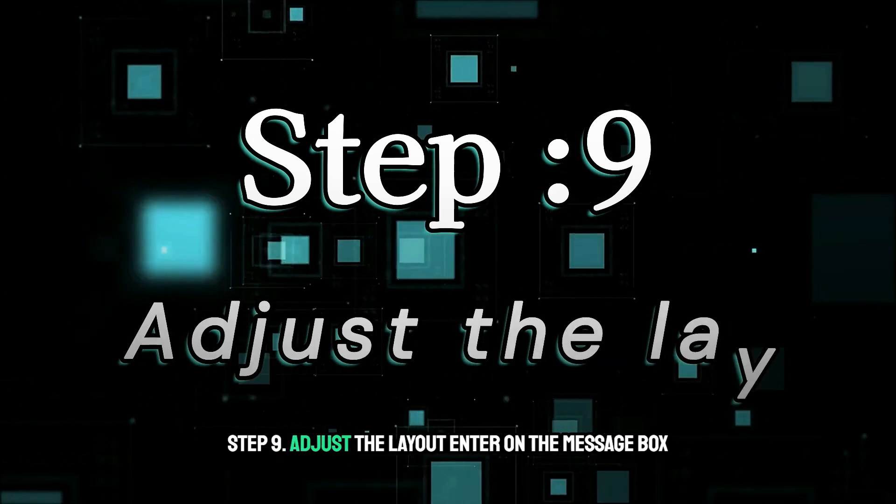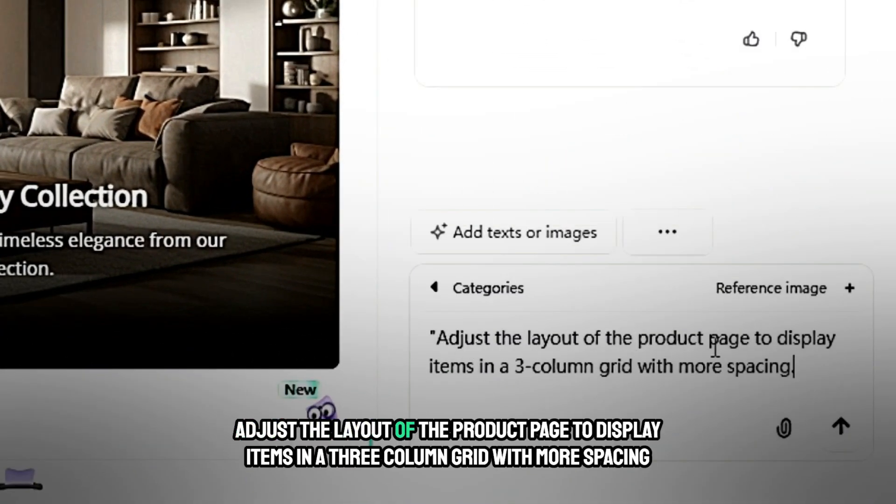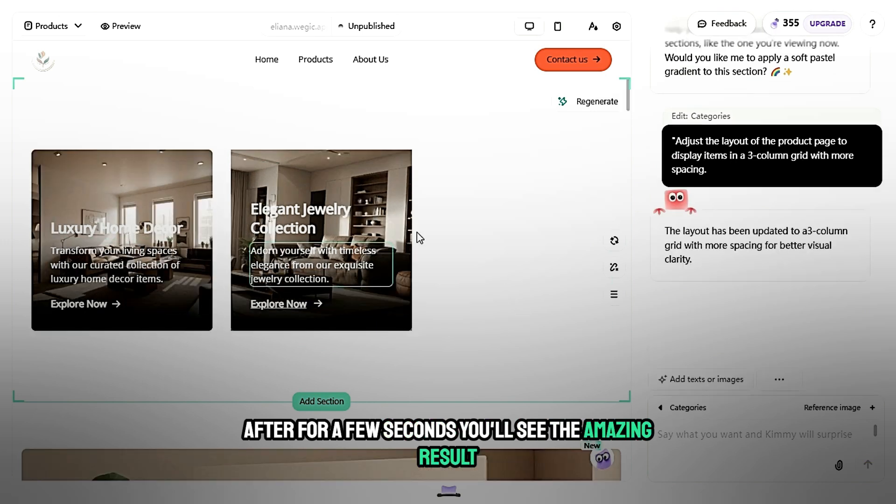Step 9: Adjust the layout. Enter in the message box: 'Adjust the layout of the product page to display items in a three-column grid with more spacing.' After a few seconds, you'll see the amazing result. This looks quite different now.